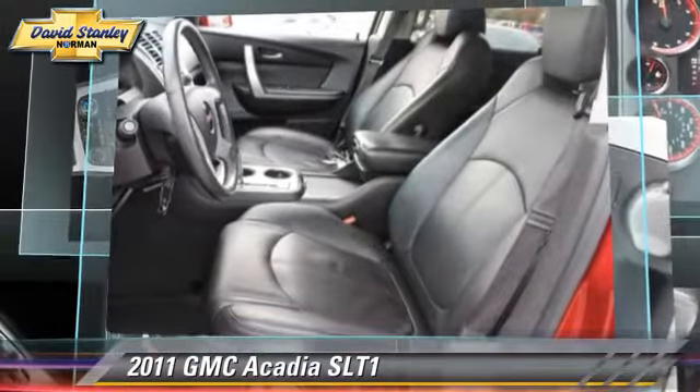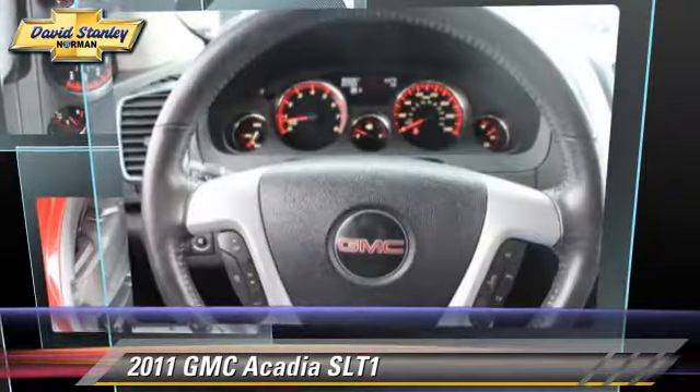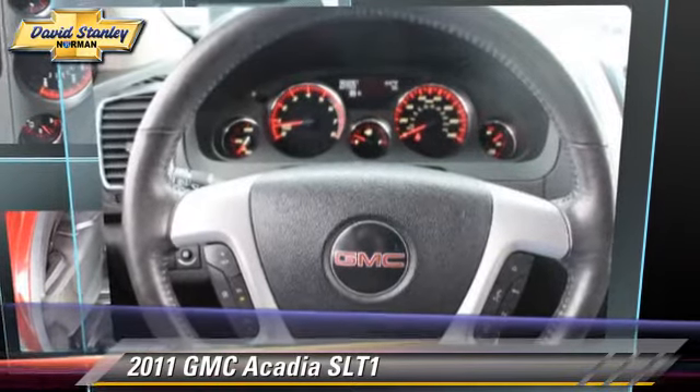Bluetooth wireless, satellite radio, navigation system, and backup camera. Give us a call to schedule your test drive today.